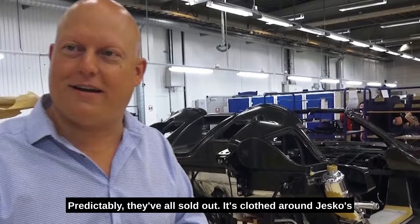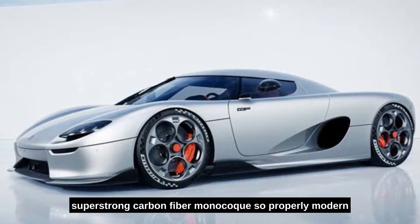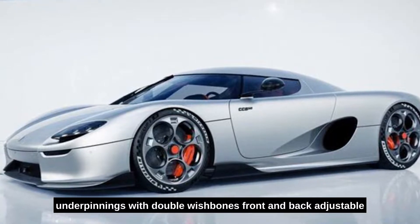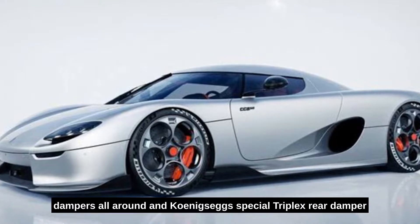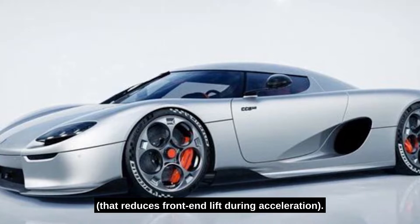It's clothed around the Jesko's super strong carbon fiber monocoque – properly modern underpinnings – with double wishbones front and back, adjustable dampers all around, and Koenigsegg's special triplex rear damper that reduces front end lift during acceleration.